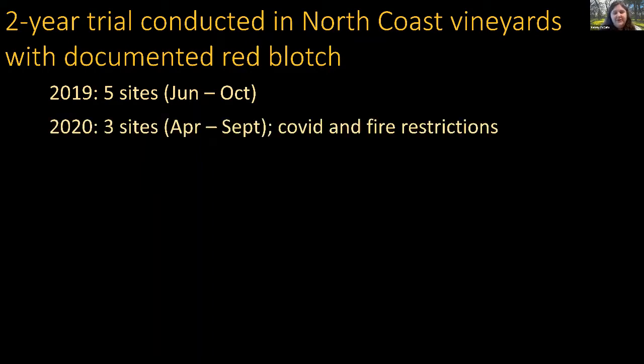We conducted a two-year trial in North Coast vineyards with documented red blotch spread. In 2019 we had five field sites and sampled twice per month from June through October. In 2020, due to COVID-related restrictions and reduced manpower, we selected the three sites that had the highest insect numbers in 2019.